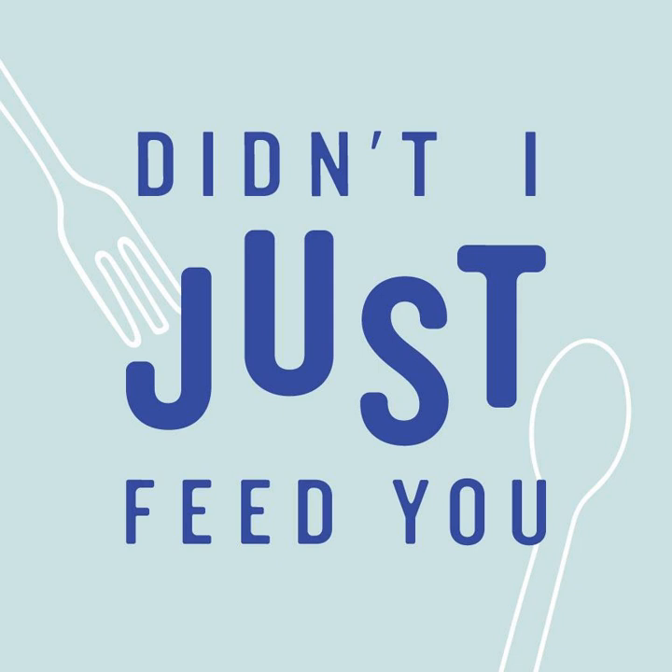Leah Koenig is the author of six cookbooks, including The Jewish Cookbook and Modern Jewish Cooking. She is currently at work on her next book, which explores Rome's historic Jewish cuisine. Leah's writing and recipes can be found in The New York Times, New York Magazine, The Wall Street Journal, The Washington Post, Food & Wine, Epicurious, Food52, and Tablet, among other publications. She also writes a fantastic weekly newsletter called The Jewish Table. In addition to writing, Leah leads cooking demonstrations and workshops around the country and world, and lives in Brooklyn, New York with her husband and two children.